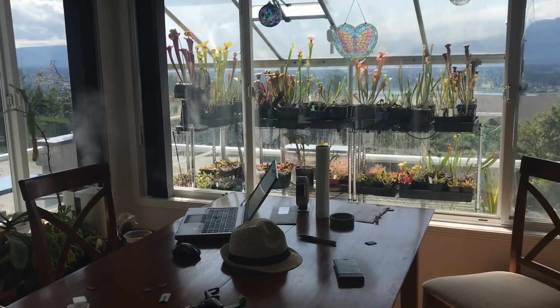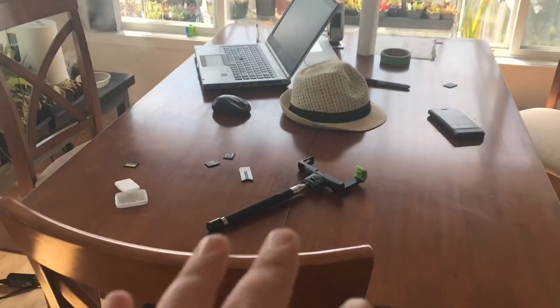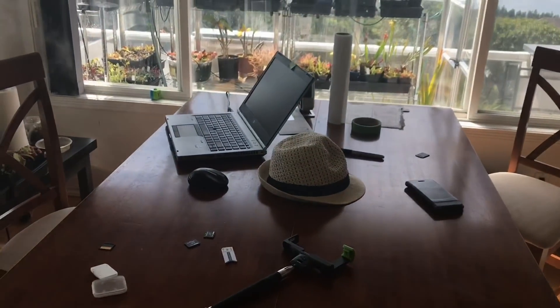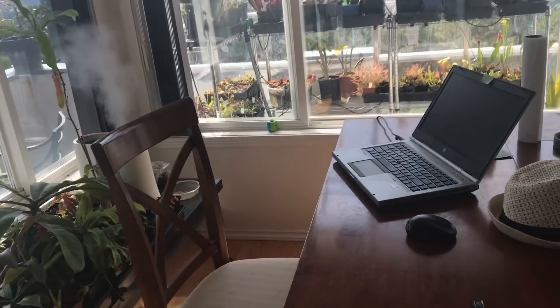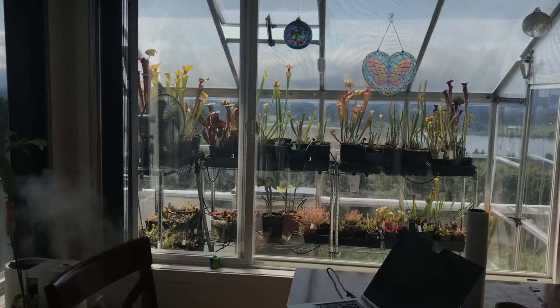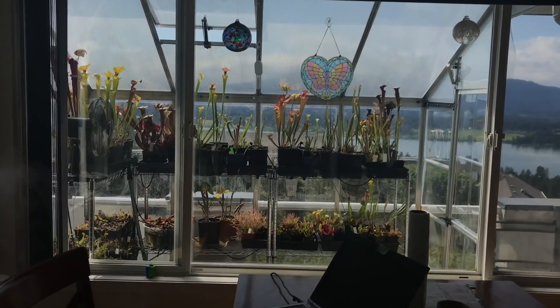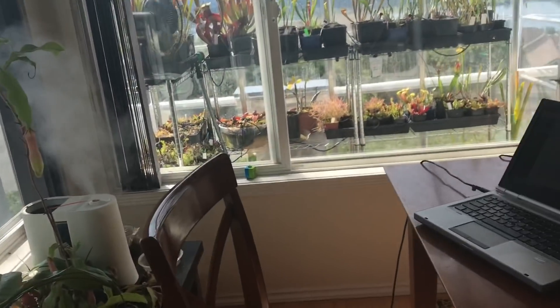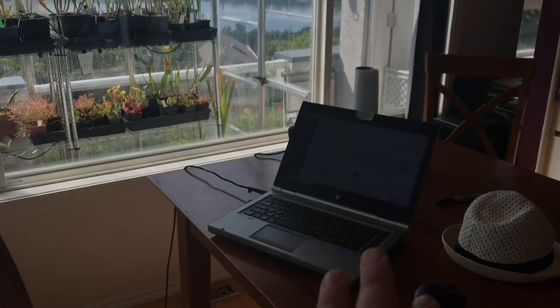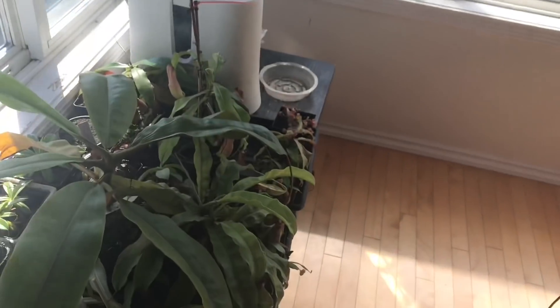Hey guys, welcome back to my channel. In this video I was sitting here actually working on YouTube — you can see all my junk out on the table and my laptop — and just looking at my view right now. This temperate greenhouse I put in last year, the upgrade I did, is just so amazing. I'm sitting here with YouTube on as I'm working away.